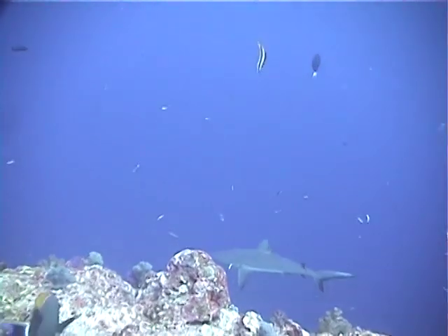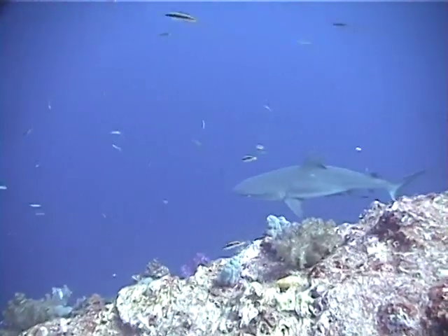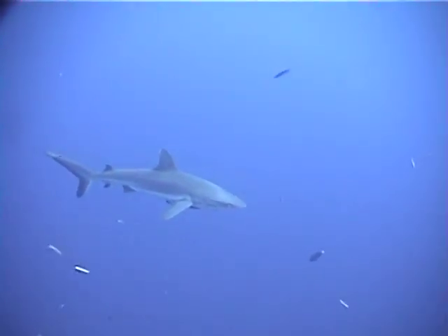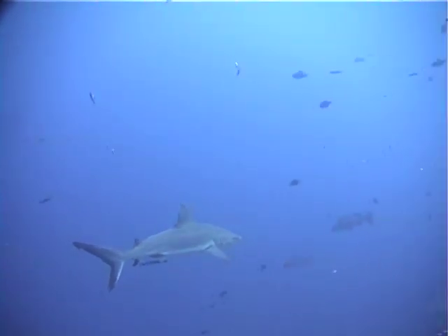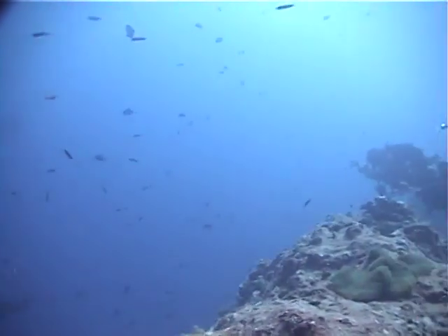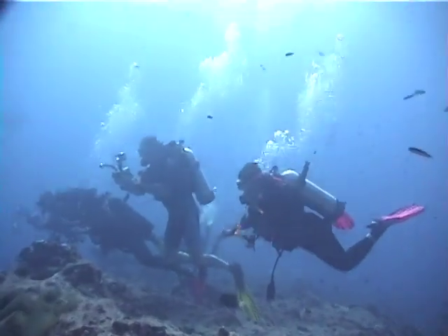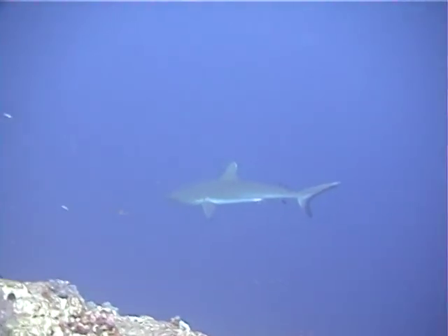They seem to appear out of nowhere, ascending from thousands of feet below. Because of the strong currents found at this site, divers use devices called reef hooks to attach themselves to the reef and remain stationary, letting the action float by them. A reverse drift dive, if you will.